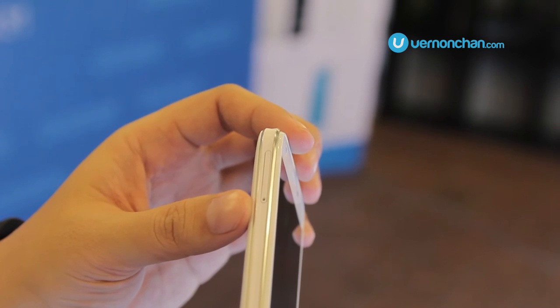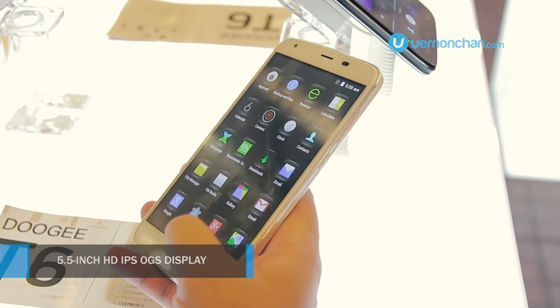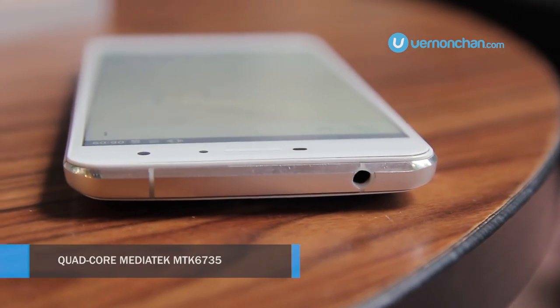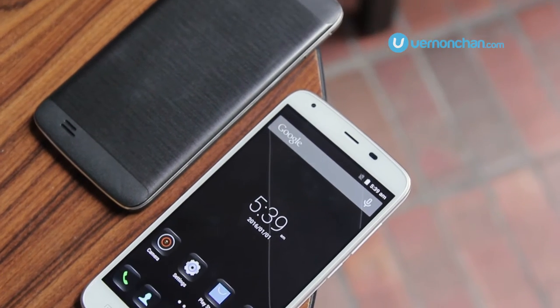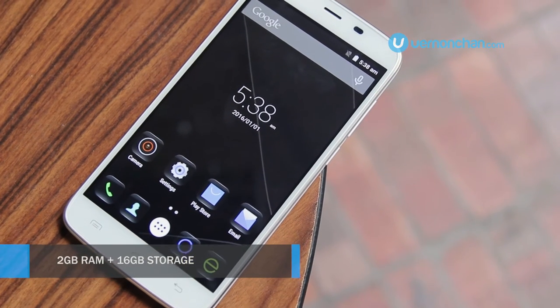The consolation is that you would not need to lug a power bank with you anymore. Up front, it gets a 5.5-inch HD IPS OGS display. Under the hood, it sports a quad-core MediaTek MTK6735 processor mated to a Mali T720 GPU, coupled with 2GB of RAM and 16GB of storage.